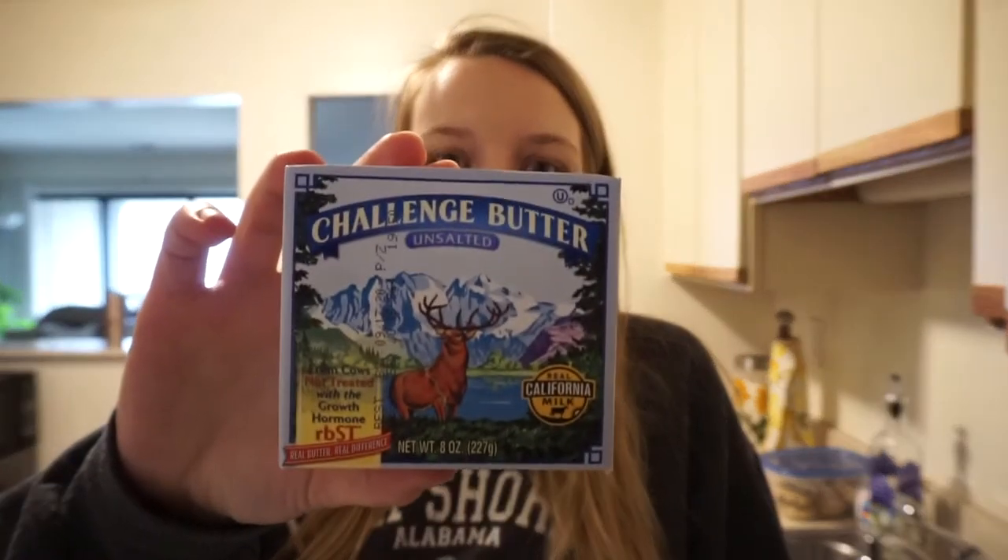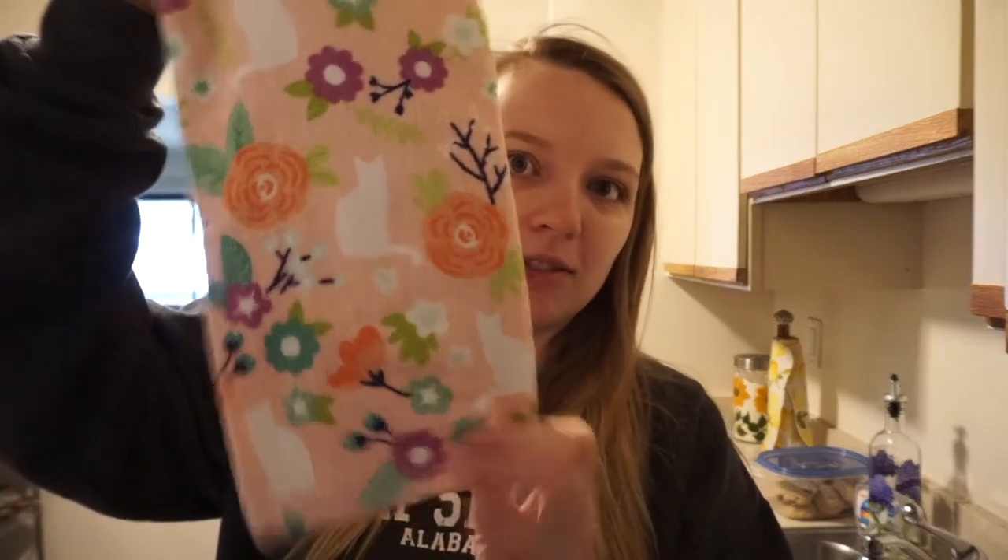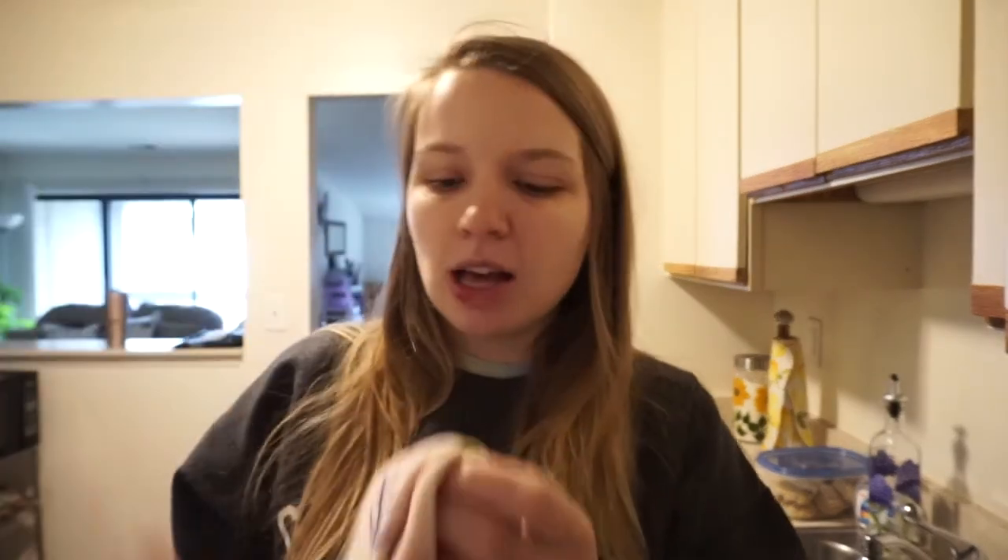I picked this Smart Balance because it has omega-3 in it, and that's really good for you when you're pregnant. I also got this little box for if I bake anything or cook a big meal. I got a potholder too because ours has a hole in it and you burn yourself. And I did not need this, but it was only a dollar — it's a really cute dish towel with cats on it.